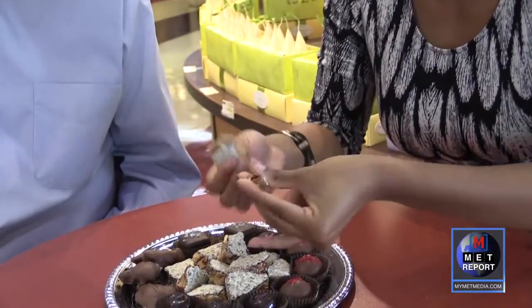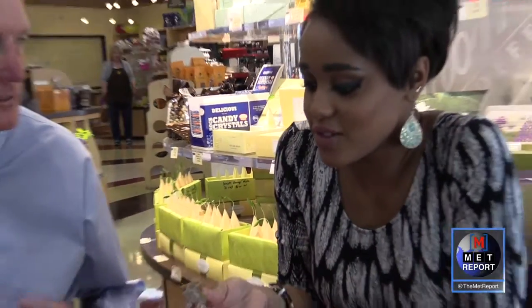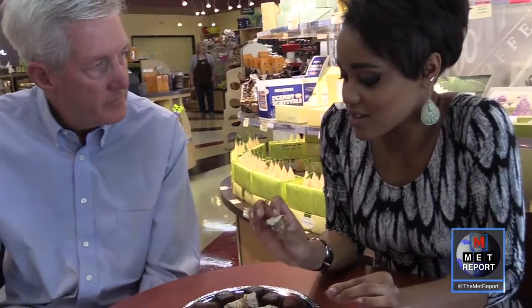Mr. Enstrom invites the reporter to try the toffee. She breaks it apart and it just crumbles right in her hand — it's not a stiff toffee at all. This isn't for someone who wants to be neat; it's crumbly, messy, and you've got to get your hands in it a little bit. That's just part of the joy of toffee.